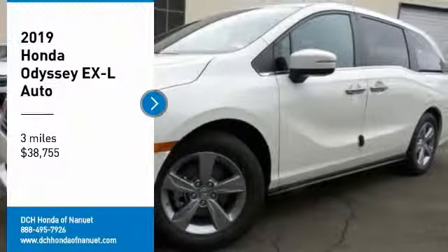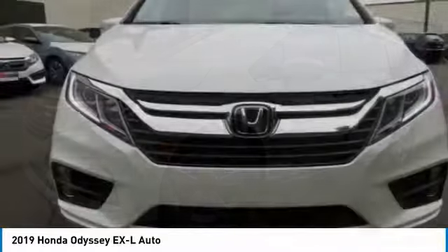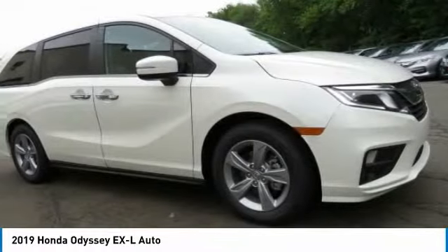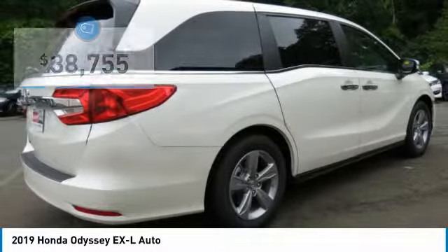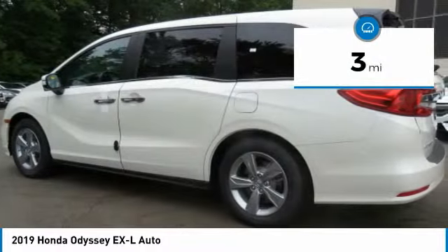We are pleased to show you the 2019 Honda Odyssey. The Honda Odyssey is a showcase of distinguished style, captivating technology, and advanced safety features. A must for all families and is priced below $40,000. This vehicle has less than 100 miles.